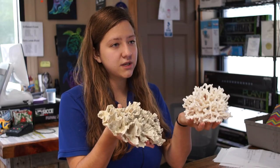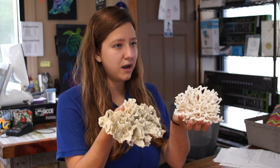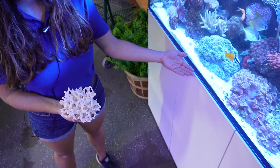Another fun activity we like to do with the children is having them touch coral skeletons. After learning all about coral and what it is, they are actually allowed to interact with, pick up, and touch real coral skeletons. This is another really unique and interactive part of the educational experience that we offer here.